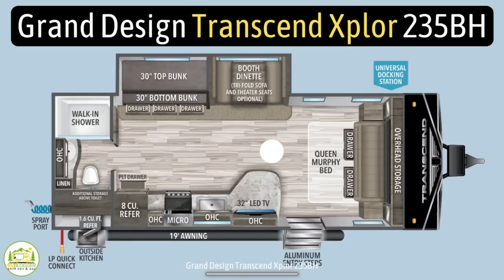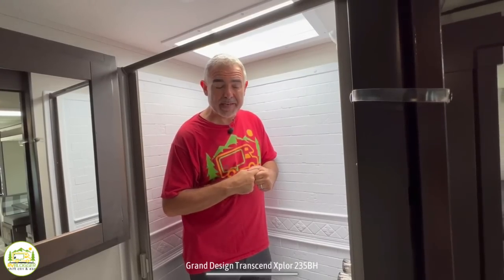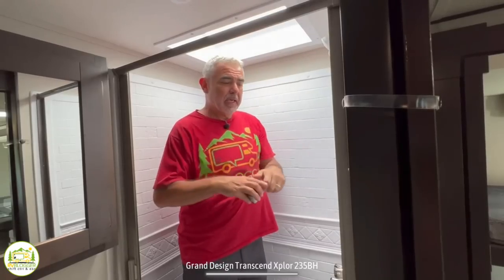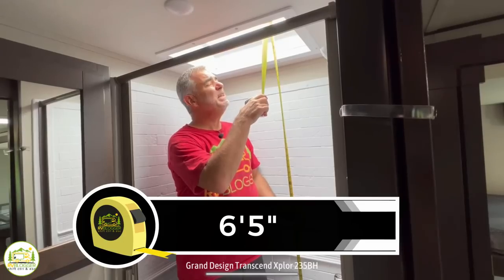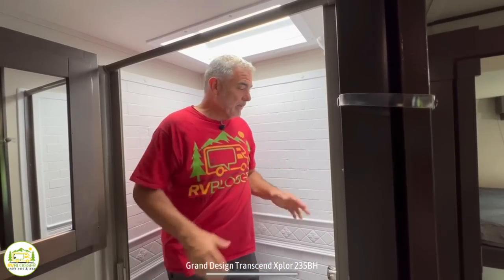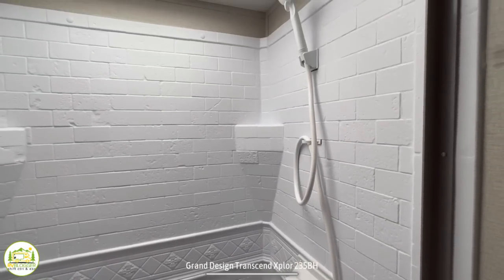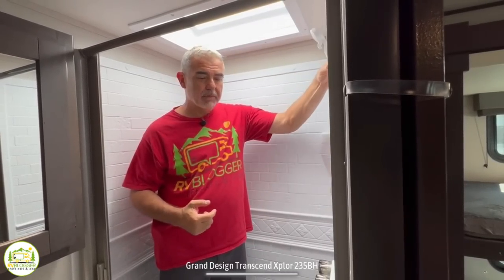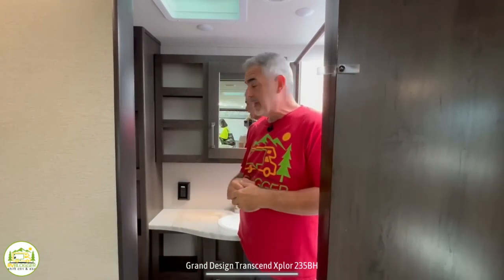Here in the bathroom, which extends almost all the way across the back of this travel trailer — still a very, very good-sized bathroom. I'm 5'11", and we have six feet, five inches of headroom inside the skylight, so that's a good amount of space for taller folks. Inside the shower, it's got a very nice surround setup with corner shelves for soap and shampoo, a removable wand, and a retractable shower door.